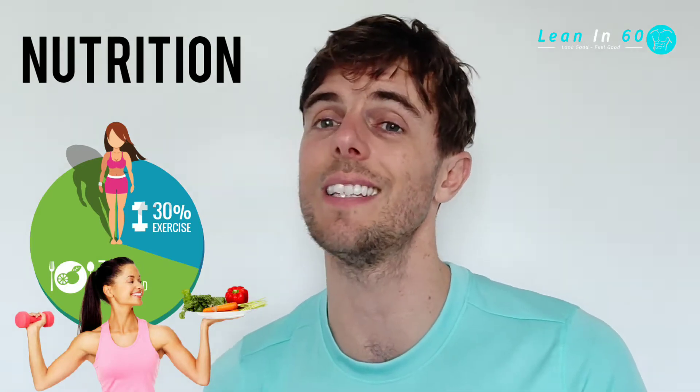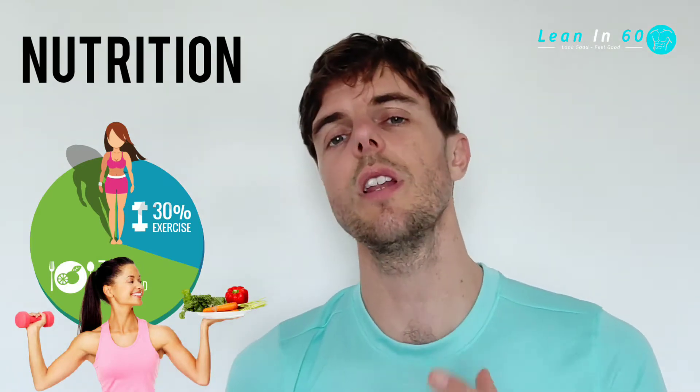Are you eating enough or are you eating too little? We're going to talk about how weight loss and weight gain works from a calorie point of view, and how your calorie intake is going to affect the effectiveness of that.